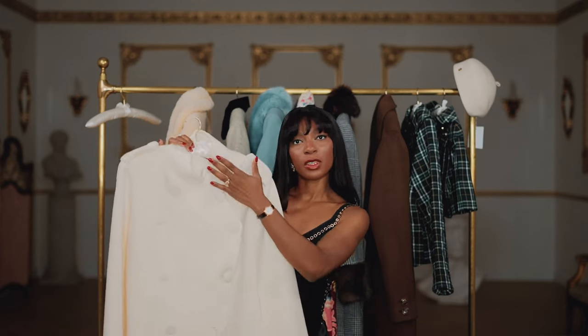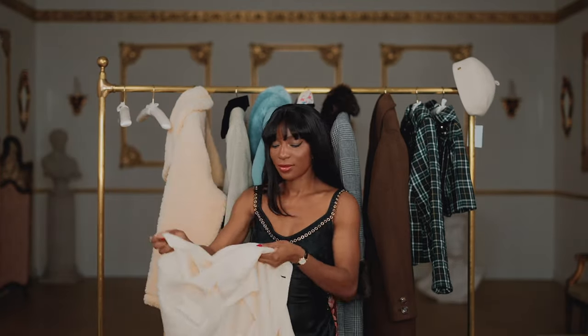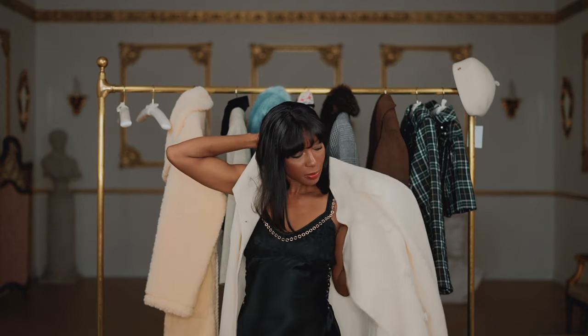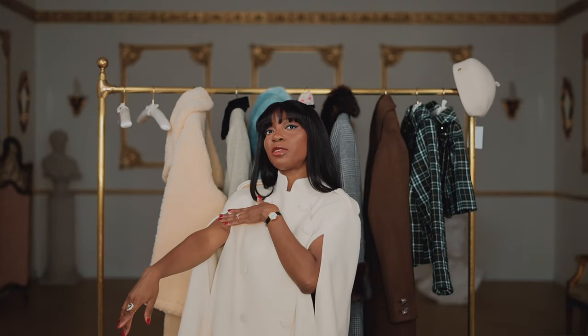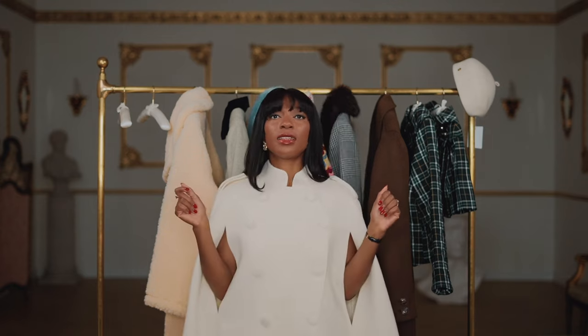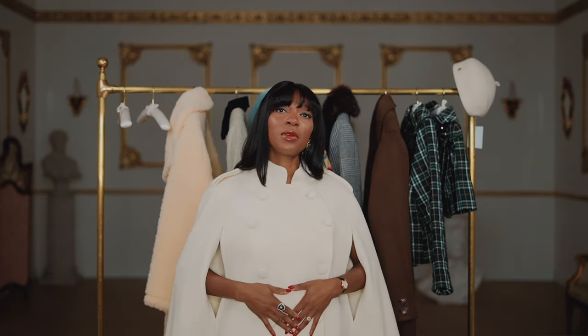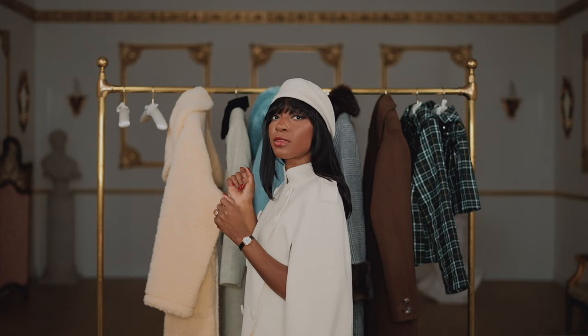Next up we've got this lovely cream cape coat by Avelle, which I'm just going to throw on over this slip dress. This is what the cape looks like on — I feel like it'll pair really nicely with very long gloves this season. She also sent me a nice beret, also cream, which complements this look pretty well.